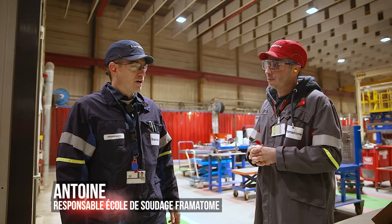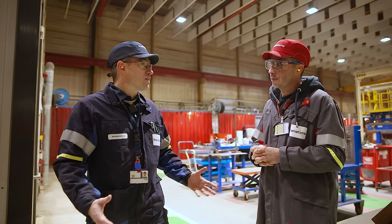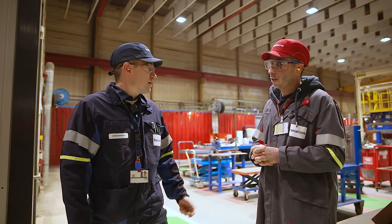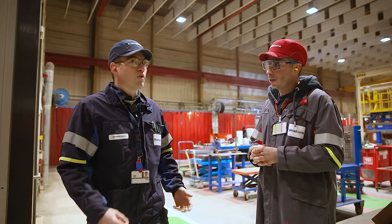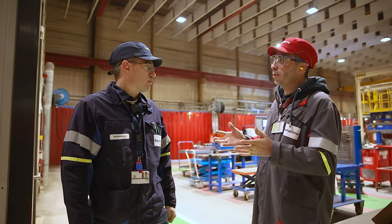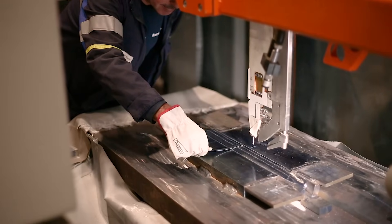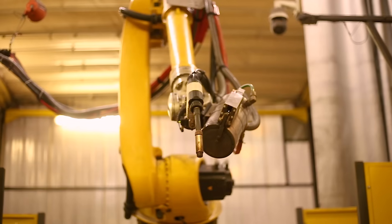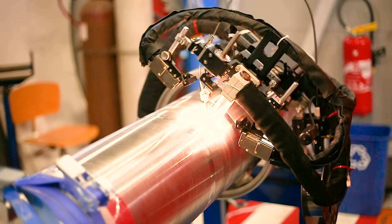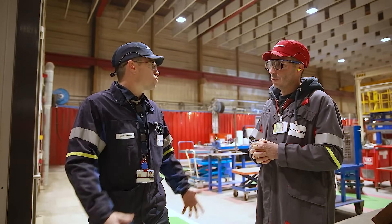In manual welding, of course, we find classic processes like shielded metal arc welding (électrode enrobée) which covers 70% of our production. We also have TIG welding and semi-automatic MIG/MAG welding on our various components. In automatic welding, we have submerged arc welding — both for cladding and welding — as well as robotic welding and some automated or gantry-assisted TIG welding.